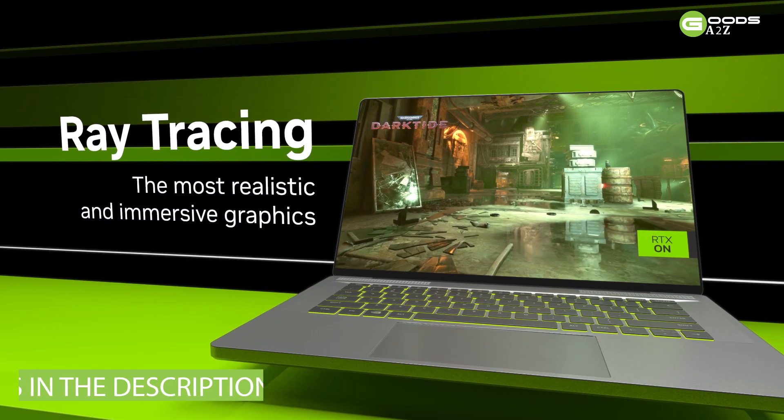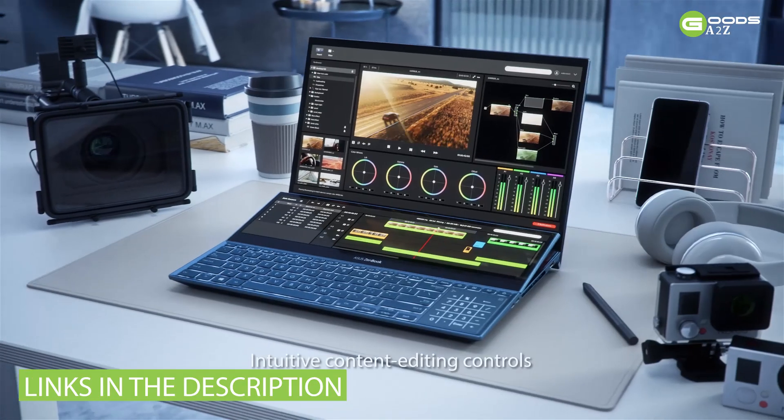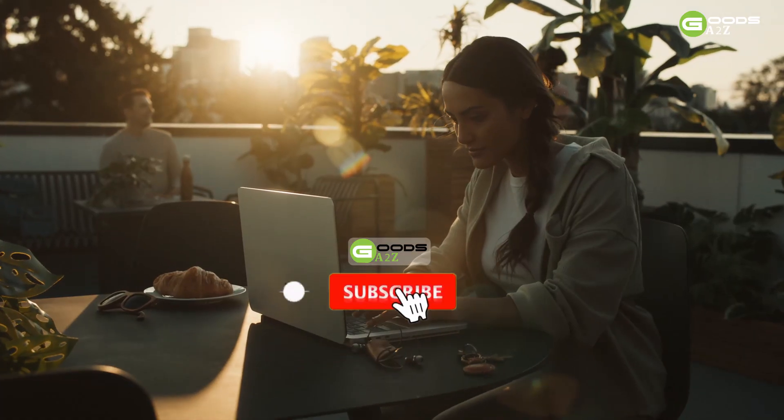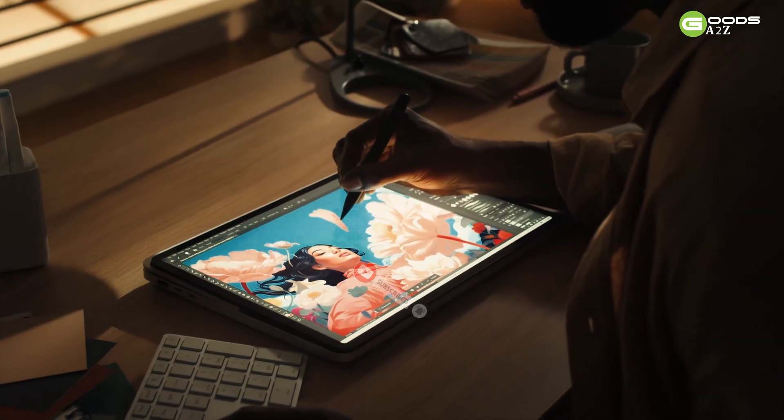For more information on the products, I've included links in the description box down below which are updated for the best prices. If you find this video helpful, please give it a thumbs up, leave a comment, and subscribe to our channel for more informative content. Now, let's get started.